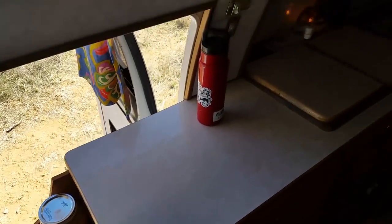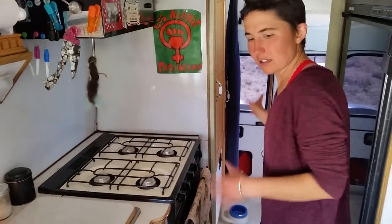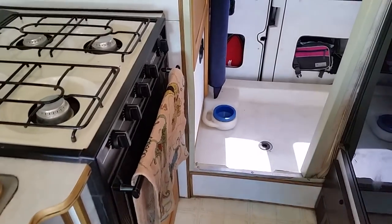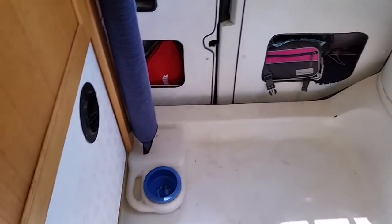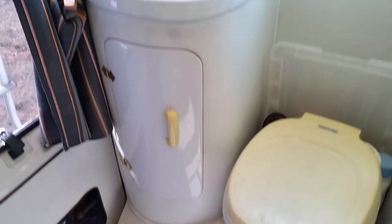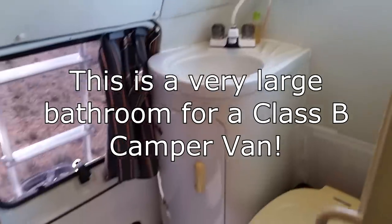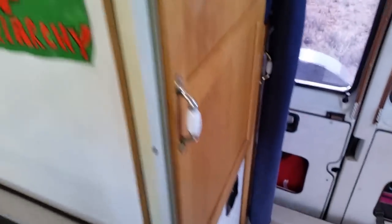I have a full bathroom — that's another plus on these. It's a wet bath but it's so well separated that the toilet will probably rarely get wet. That is amazing. And you have a door that you can close, so if you have guests you have that privacy.